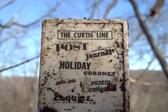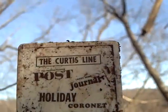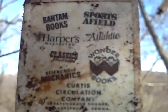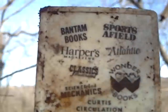I found a little brush. Got all kinds of Curtis line posts, journals, holidays - all kinds of things. I think it's probably for polishing shoes. Wonder books, sports field - that'll sell really good. Finding the good stuff now. My bucket's almost full.